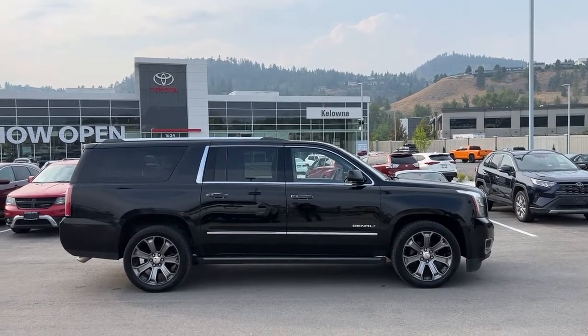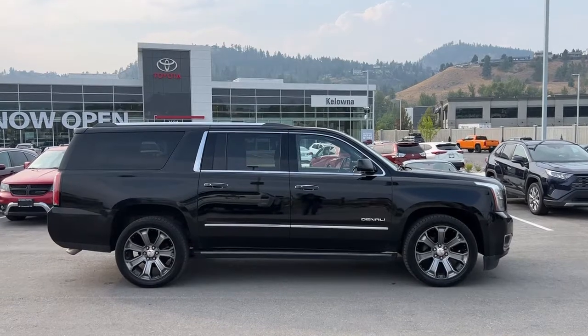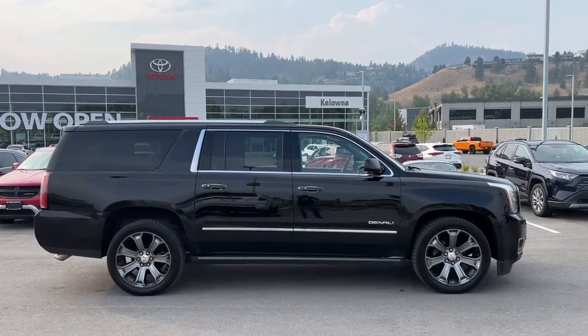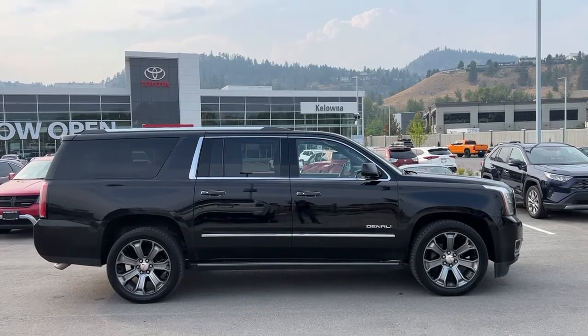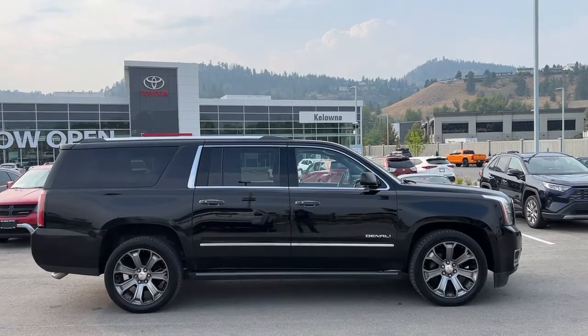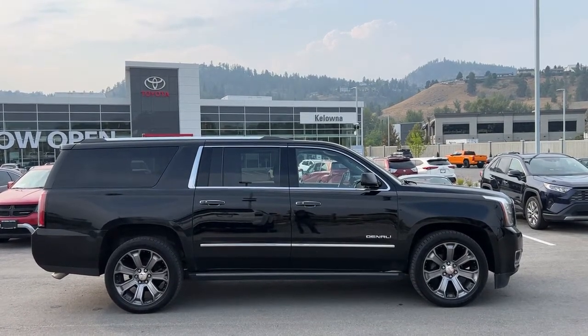Welcome to a video walk-around from Kelowna Toyota. We are located at 1624 Kerry Road in Kelowna, BC, Canada, right here in the heart of the Okanagan. Today we're going to check out this absolutely beautiful 2015 GMC Yukon XL Denali.